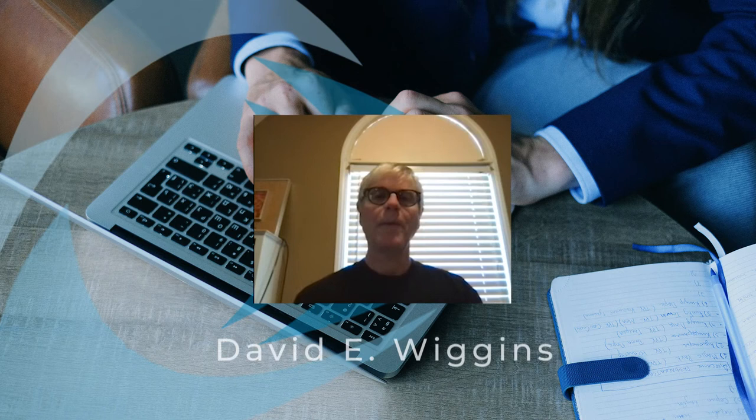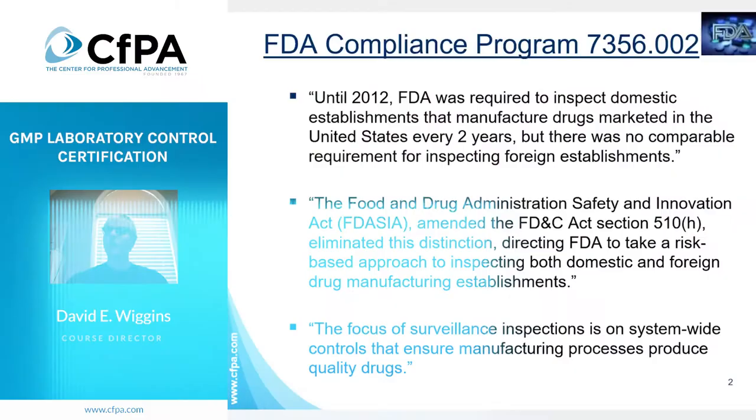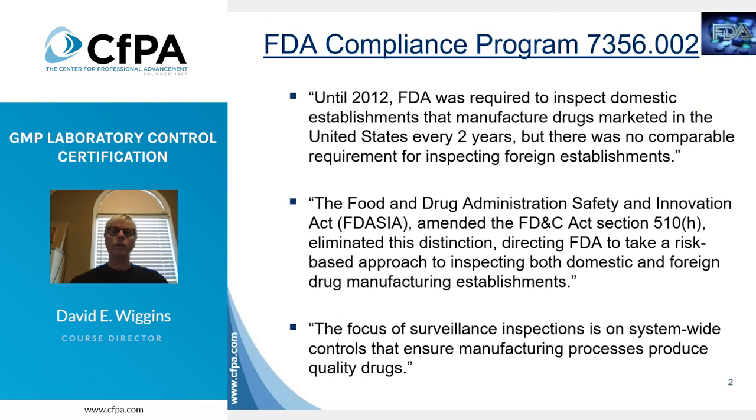Hello, my name is David Wiggins and I would like to tell you a little bit about CFPA's GMP Laboratory Operations Certification. If you work in research and development, quality control, quality assurance, technical operations, or a contract laboratory, you are no doubt well aware of the certainty of FDA inspections.